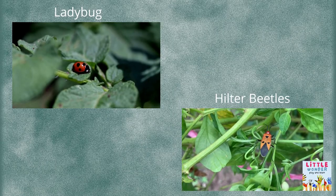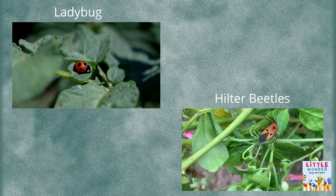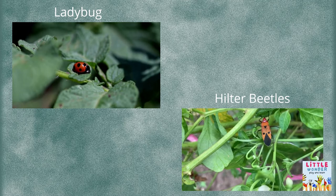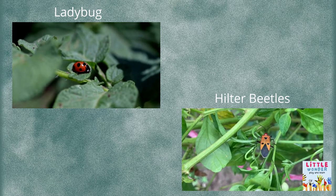Fact 5: They aren't bugs. Ladybugs are actually beetles, not bugs. The ladybug belongs to Coccinellidae, a widespread family of small beetles.